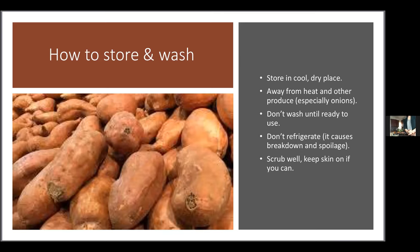Sweet potatoes are something you don't want to wash until you're ready to use them. When washing, especially if you got them at a farmer's market, there might be quite a bit of dirt. Wash well under running water, and use a little veggie scrub brush on the skin, especially if you plan to eat it. There are quite a few nutrients in the peel and just beneath it, so keeping the skin on is advantageous.